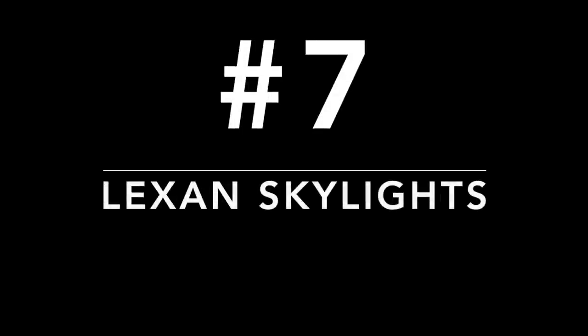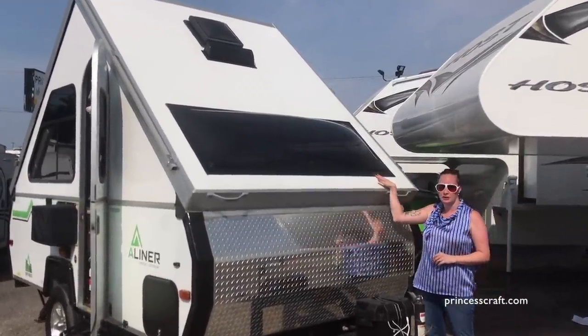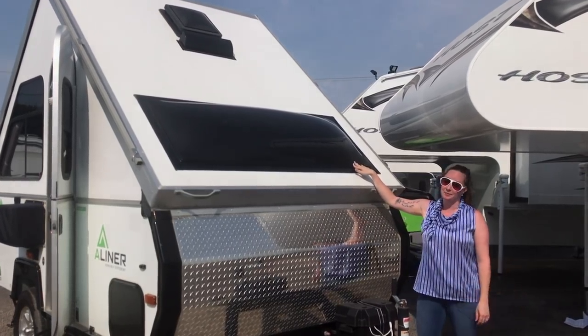Number seven: Lexin Skylight. These skylights are chemically bonded to the fiberglass roof with no screws or additional trim, and they're tough enough to take a beating.